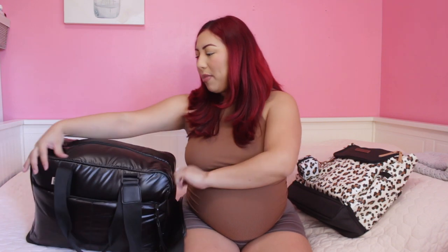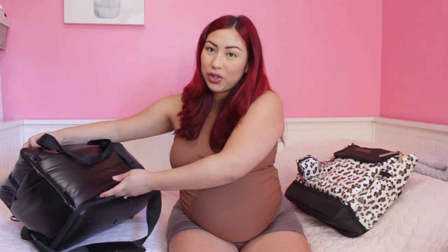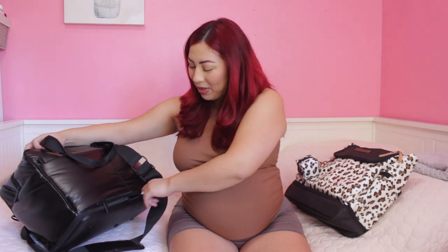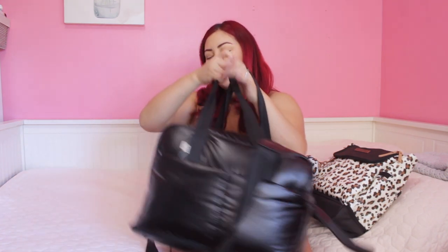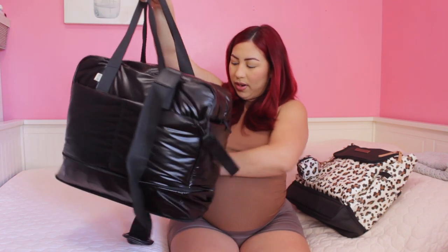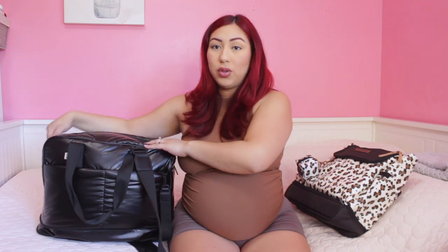The bag doesn't have anything in the outside pockets, but it does have two side pockets, one zipper pocket in the front, and one in the back that also acts as an opening to insert luggage. I also like that I can expand it a bit taller, so I'll be able to fit my slippers in there as well.